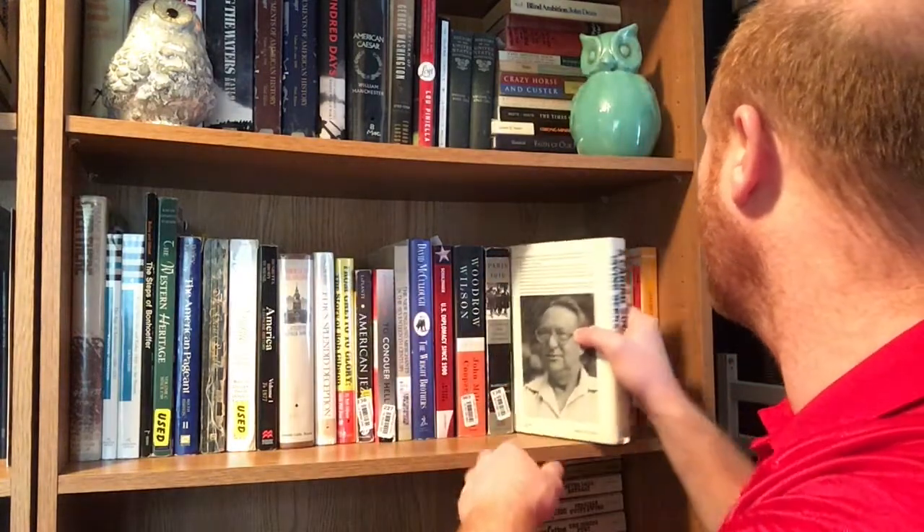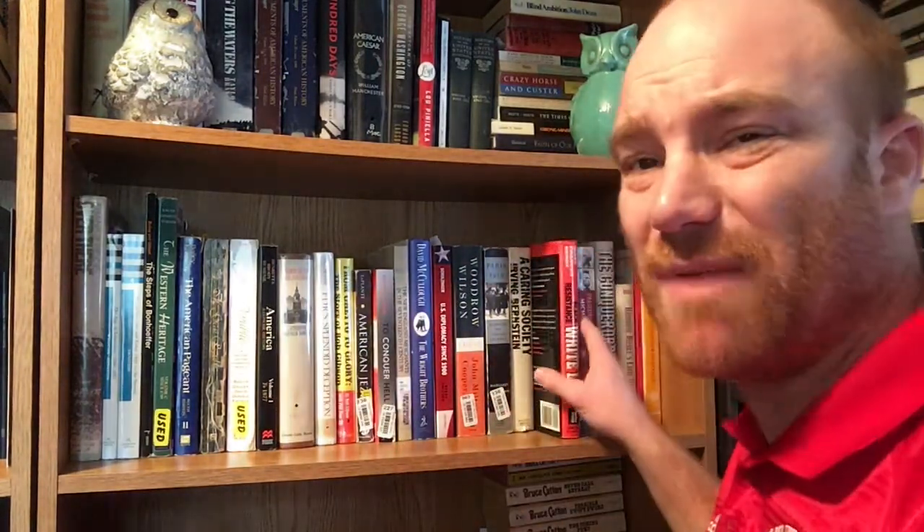Here's a book I picked up at Wiseman's — 'A Caring Society: The New Deal, the Worker and the Great Depression' by Irving Bernstein. I paid just a couple bucks for it and thought it looked interesting. It's from Houghton Mifflin Company out of Boston, 1985. Some of this is stuff I was trying to pick up to expand my library so it covered more of the stretch of history and not just so much the American Revolution and Civil War.